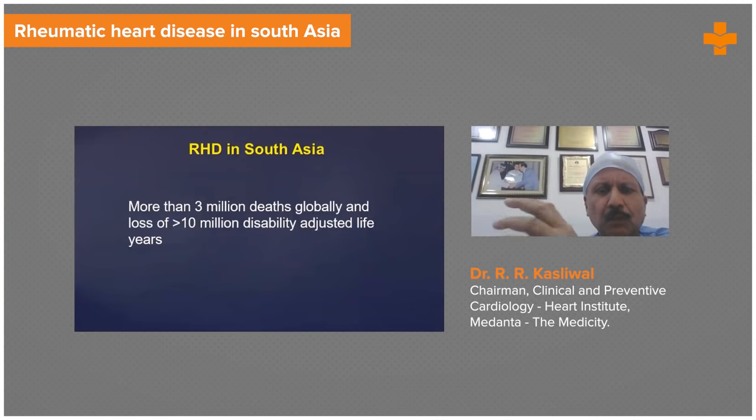Let me take just a few examples of why echocardiography is so relevant in our country. For example, rheumatic heart disease in South Asia — this week's issue of Circulation states that more than 3 million deaths globally and loss of 10 million disability-adjusted life years occur because of rheumatic heart disease.